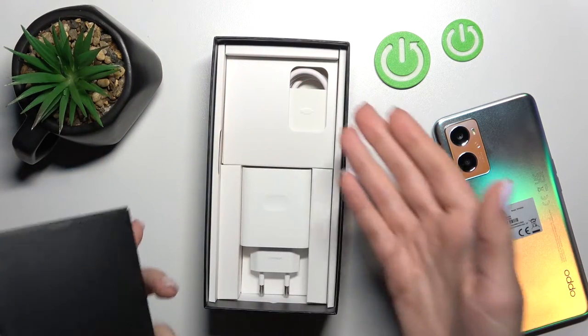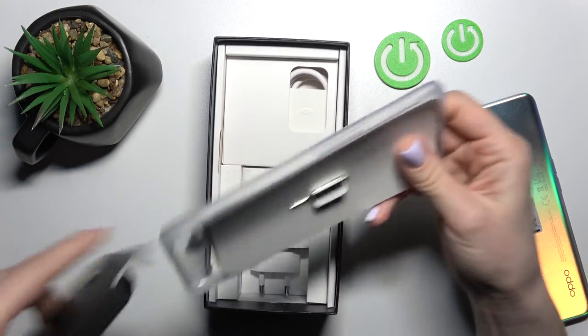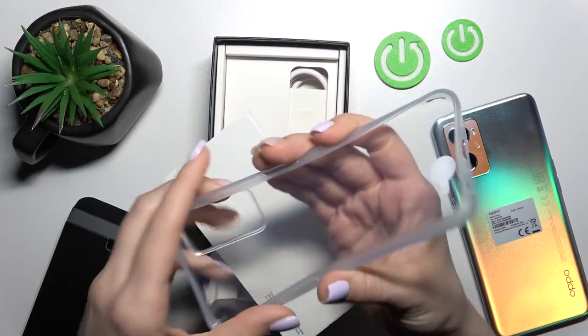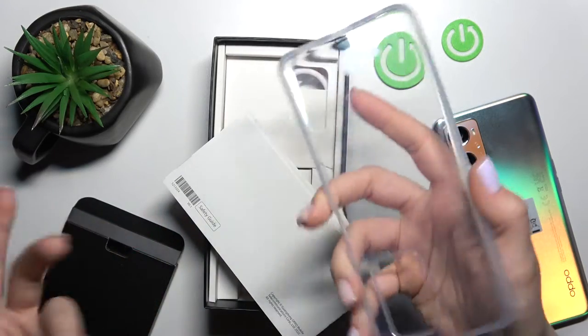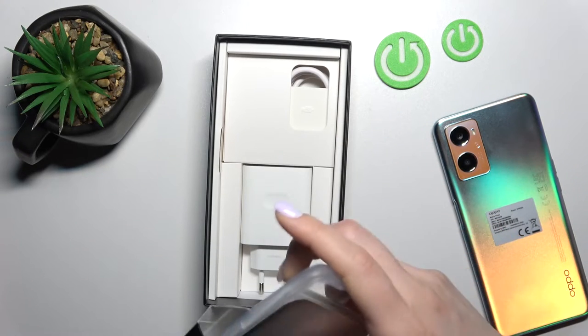Here as you can see we have the charger brick and the USB cable, and inside this paper box we have the silicone protective case — the clear one — inside our device box. So yes, our device comes with the protective case.